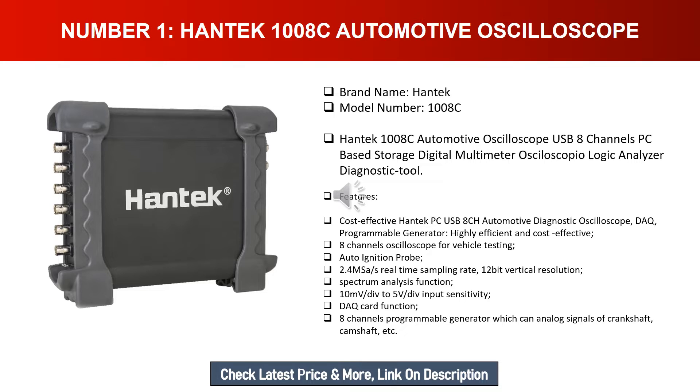Key specs include an auto ignition probe, 2.4 MS/s real-time sampling rate, 12-bit vertical resolution, spectrum analysis function, 10 mV/div to 5 V/div input sensitivity, DAQ card function, and an 8-channel programmable generator which can simulate analog signals of crankshaft, camshaft, and more.